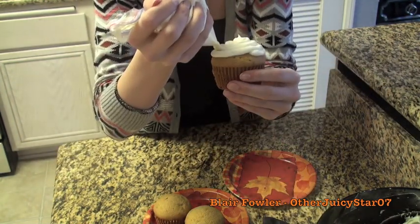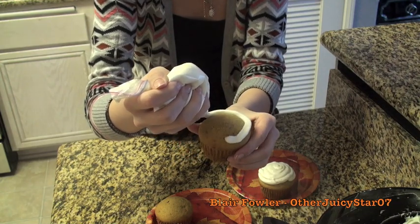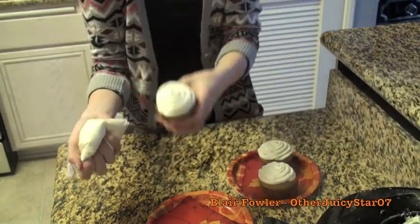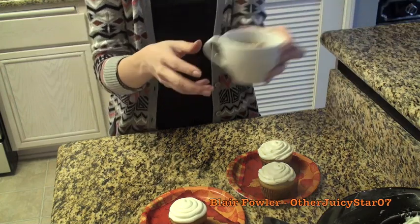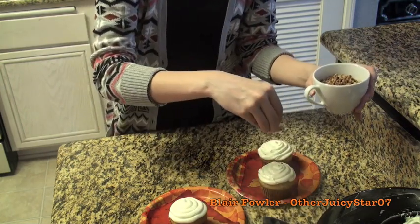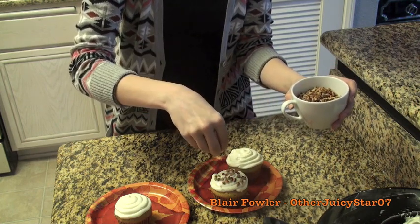For the first decoration style, sprinkle chopped pecans — you can also use walnuts or hazelnuts — on top of the icing. This is my favorite in terms of taste.